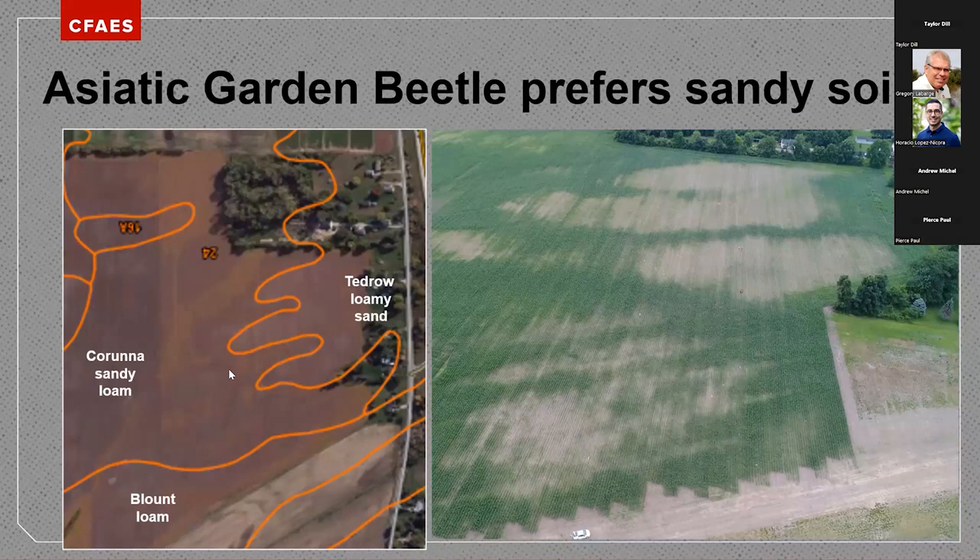Here's an image from Adrian Pekarczyk, a grad student of Kelly Tillman's doing research on Asiatic garden beetle. Here's a field with soil maps, and you can see a very close relationship between sandy soil and really high incidence of Asiatic garden beetle. All of this damage here is Asiatic garden beetle, and serious infestations can cause quite extensive damage.